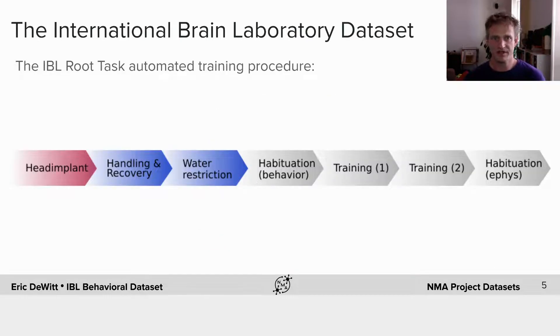This is the automated training procedure. The animals are implanted, recover, water-restricted, and habituated to interactions. Then there are two training stages. In the first training stage, the stimulus probability is 50-50 and we gradually increase the number of contrasts being used. In the second training stage, we introduce the bias blocks. Then there's a final training stage where we habituate them to the Neuropixels recording rig.